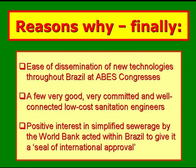There are three final reasons why simplified sewerage has been adopted so widely in Brazil. Firstly, because it's very easy to disseminate new technologies throughout Brazil at ABES's biennial congresses. Secondly, with simplified sewerage, there were a few very good, very committed, and politically very well-connected low-cost sanitation engineers. And thirdly, the positive interest in simplified sewerage shown by the World Bank acted within Brazil to give it a seal of international approval.